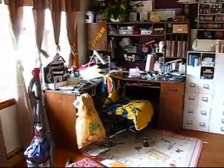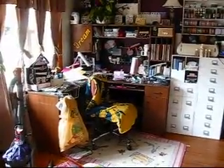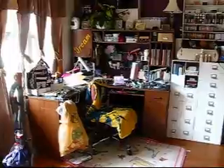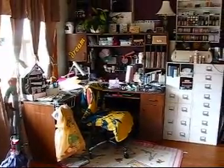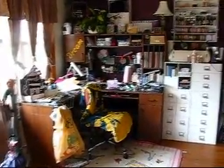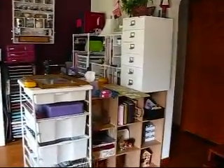Hi guys, it's Mindy the Determined Scrapper. So I'm on vacation this week and about five minutes into deciding I'm going to completely move my scrap space — all of this — around.